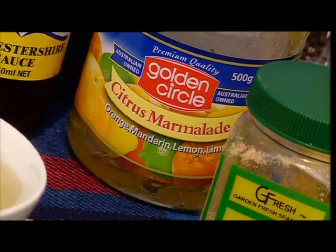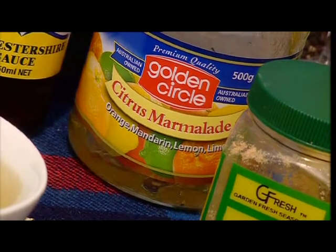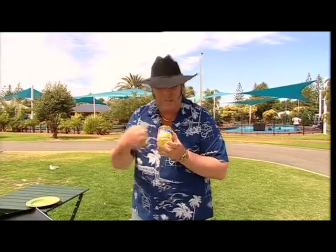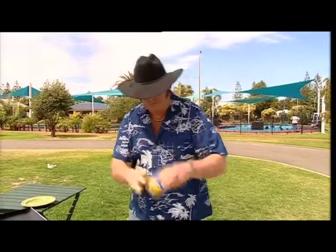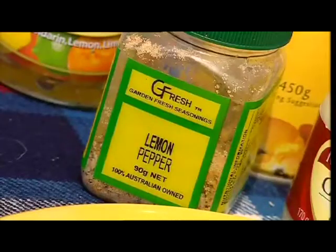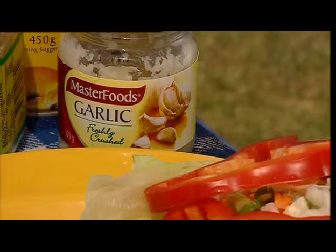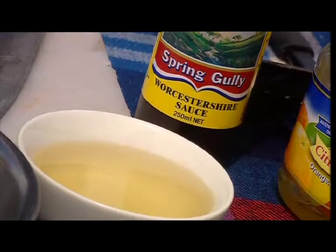Here's what we've got: a little bit of Worcestershire sauce, marmalade — this particular one is a citrus marmalade with mandarin, lemon and lime — lemon pepper, some minced garlic, salt and pepper to taste, and a cup of white wine. Mix that into a delicious marinade. Soak the chicken breasts in it for about half an hour, then whack them on the hot plate. It's as simple as that.